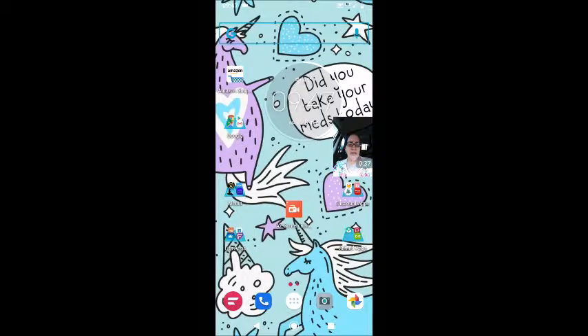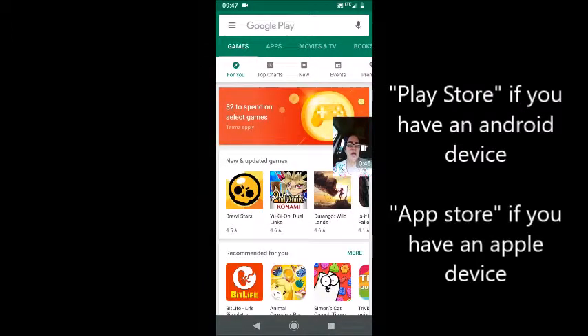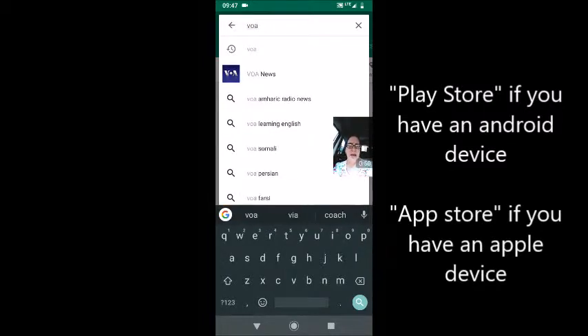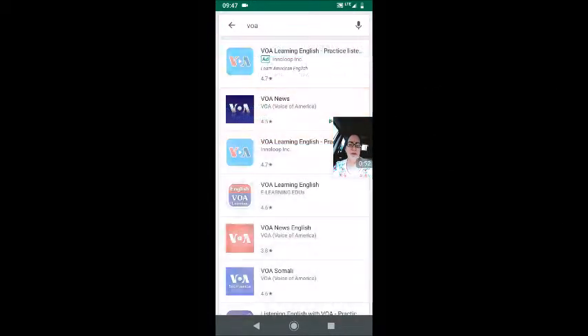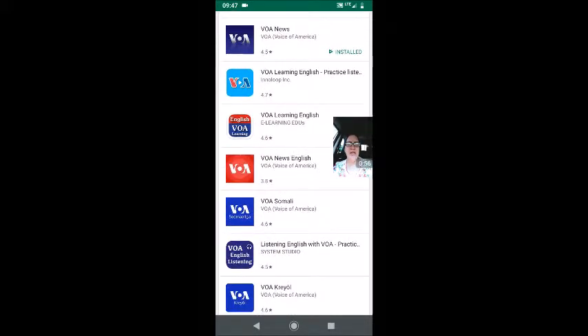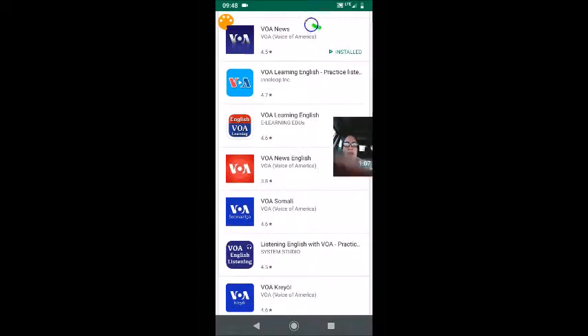I already have this installed on my phone, but I'm going to jump into my Play Store just to show you what it looks like. When I come into Google Play I will search for VOA. There are actually a few different ones. I have not used this VOA Learning English, but tonight when I'm home I'm going to download it and try it out — maybe that will be my next app recommendation for you. But what I'm talking about is this app called VOA News.